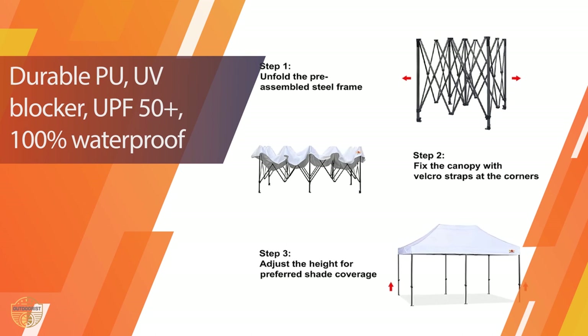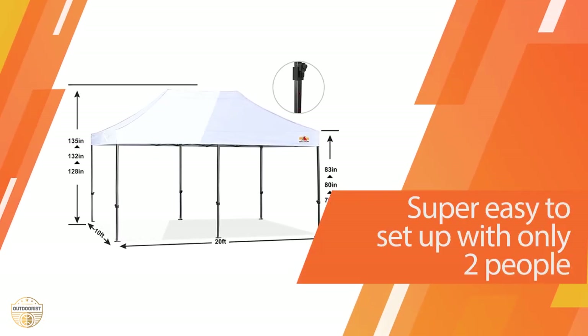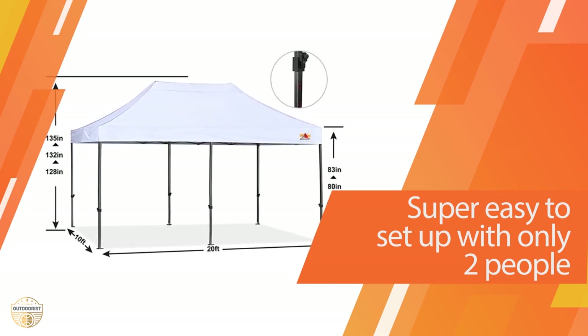It weighs 6.0 pounds, and the weight includes the poles, stakes, and the canvas. It has a capacity of 10 persons and has been made with a polyester material.